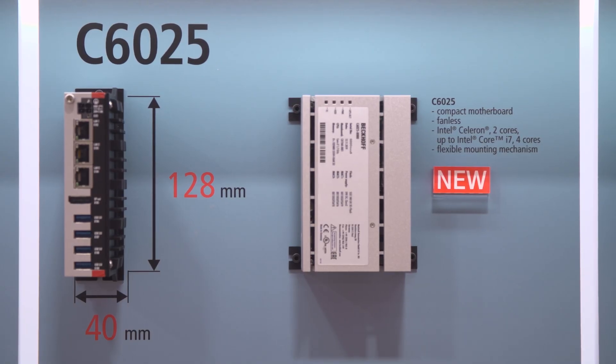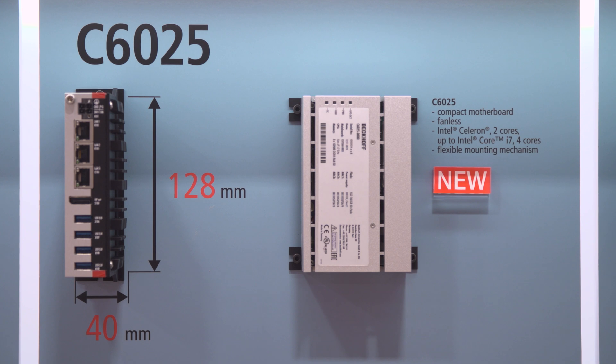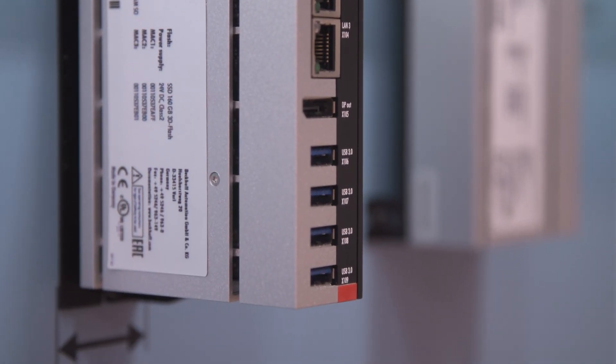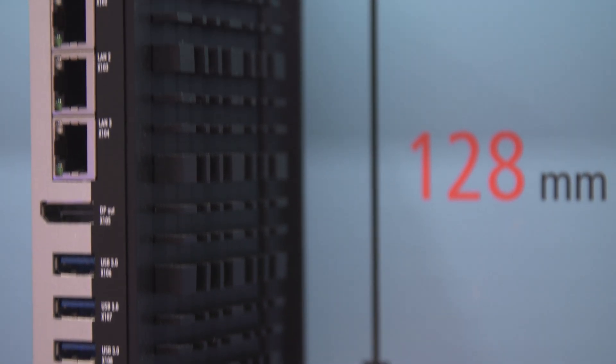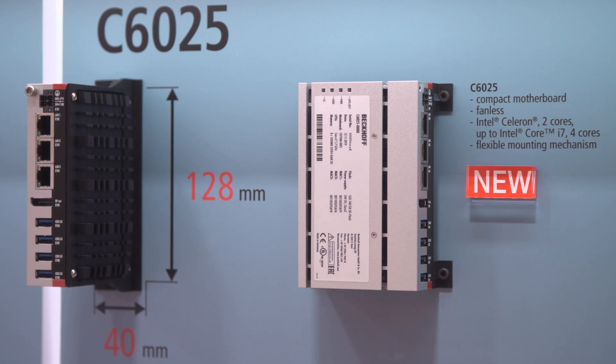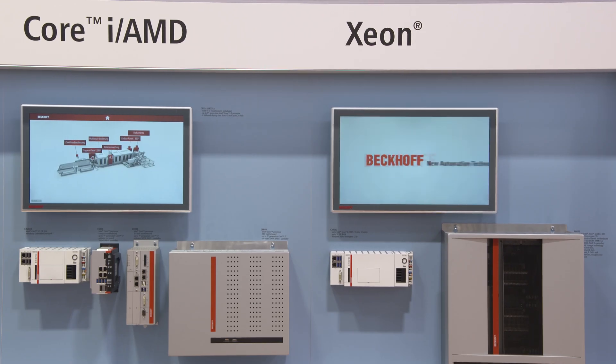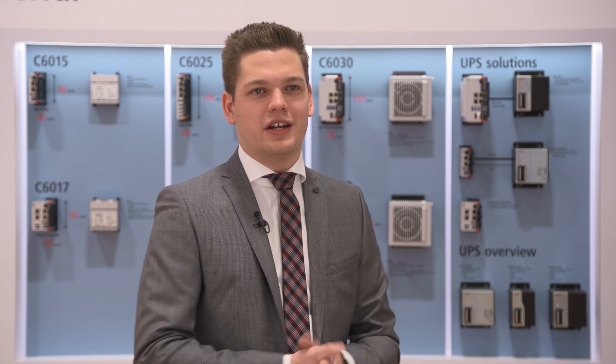Additionally, the C60-25 is now complementing the portfolio with a device using Core-i U processors — Core-i performance with very low power consumption. This enables building an ultra-compact device with Core-i performance in a fanless design. With the Core-i U processors in the portfolio, there are now five performance classes from ARM up to many-core Xeon, meaning maximum scalability and a perfect-fitting IPC for nearly all kinds of applications.